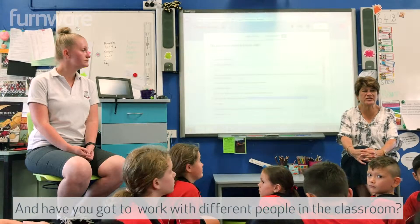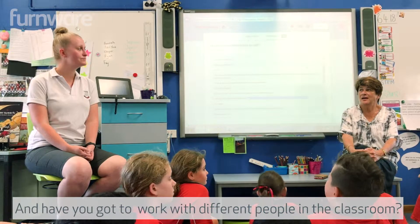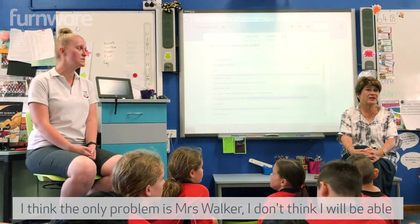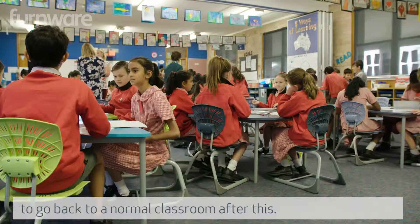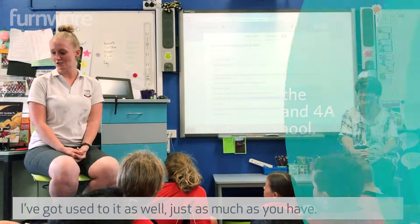And have you got to work with different people in the classroom? Yes. Collaborative learning, collective efficacy, global duty. I think the only thing is, Mrs. Walker, I don't think I'll be able to go back to a traditional classroom after this. I've gotten used to it as well, just as much as you have.